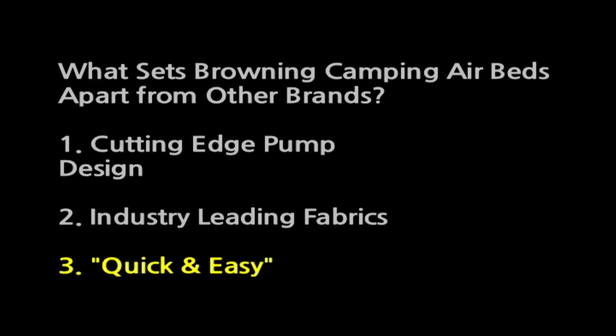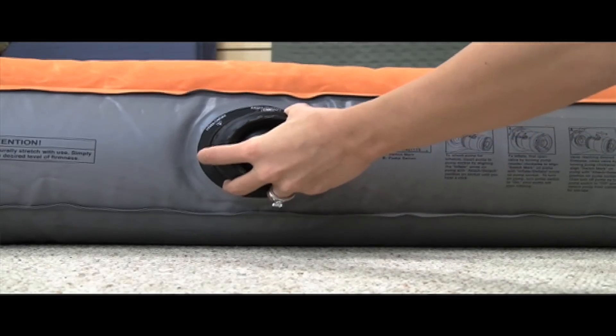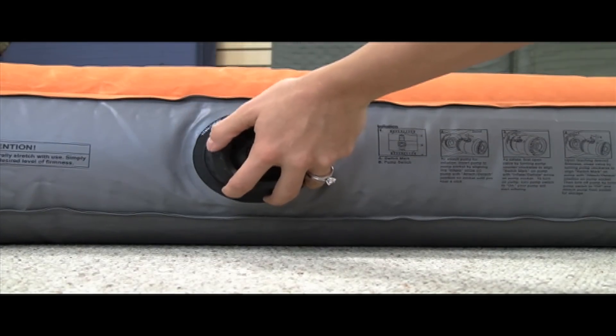Number three: quick and easy. The pump will inflate a queen airbed in under a minute and a half and all you have to do is insert the pump and flip on a switch. Sounds pretty easy, right? There's no labor required.